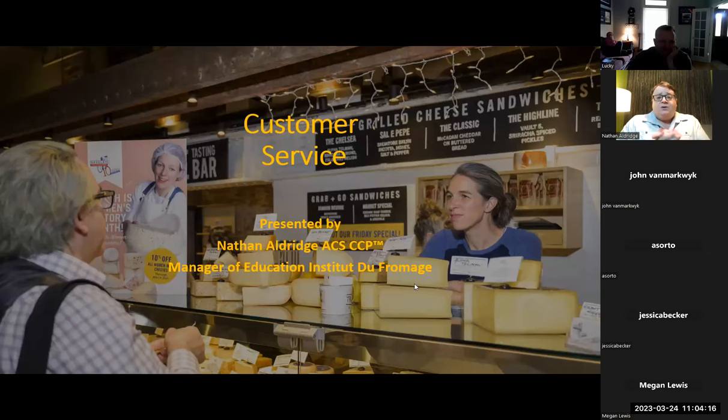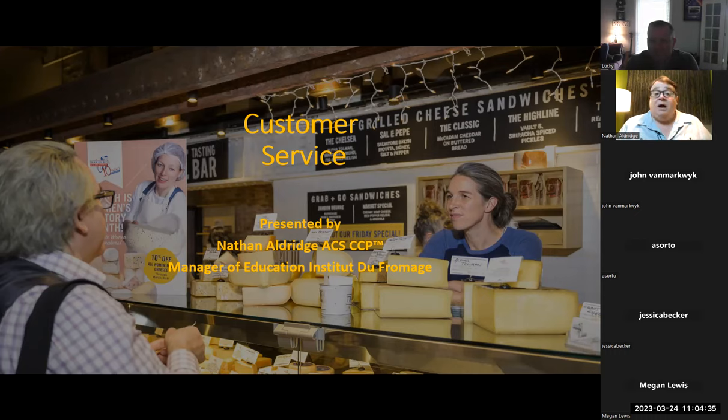Excellent, we're back onto recording. So welcome again, everybody. I can't talk about cheese without paying homage to the great Anne Saxelby. She was an amazing human being, an amazing cheesemonger, an amazing leader in the industry, and I do everything I can to help lift her name up as it should live forever in American cheese. Absolutely.